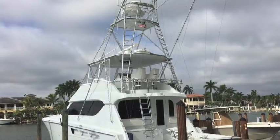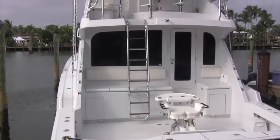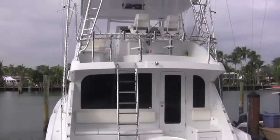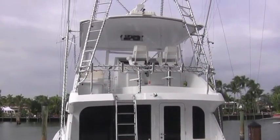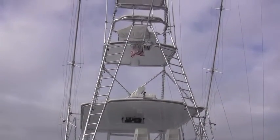Today I'm showcasing a 2002 65-foot Hatteras Sportfisher open bridge with a full tower. Wait till you see this boat in exceptional condition — it needs nothing. It's almost turn the key and ready to go. Here is this magnificent Hatteras 65 open bridge Sportfisher with a full tower.